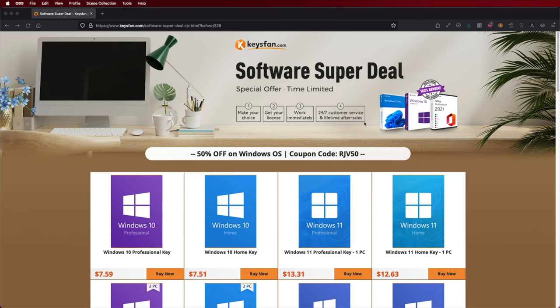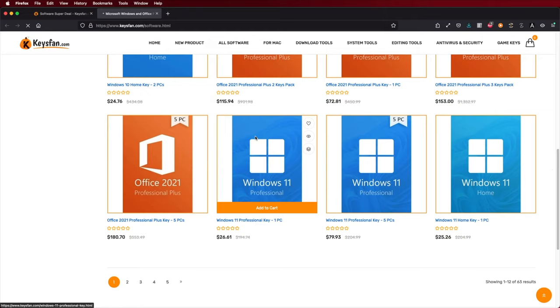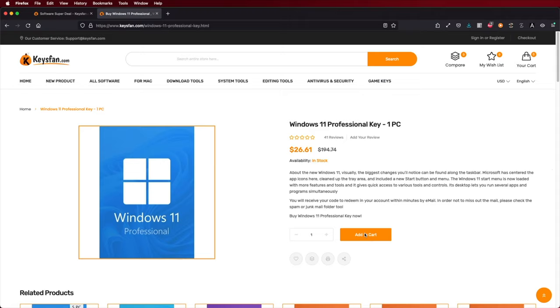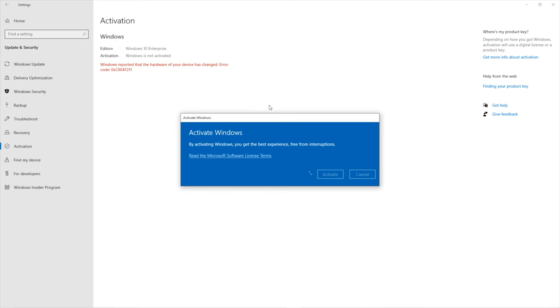If you are looking for a budget key for Windows 10 or Windows 11 Home or Pro Edition, don't forget to check out KeysFan, where you can find budget and official OEM keys. With the coupon code you can get Windows 10 Pro at around $7 US dollars or Windows 11 at $13 US dollars. There will be a link down below just in case you want to check that out.